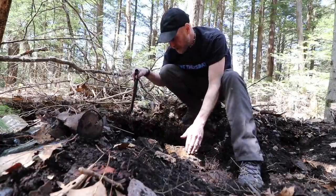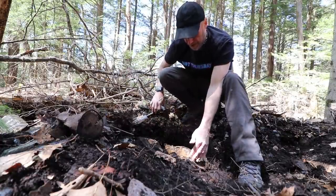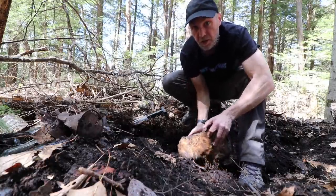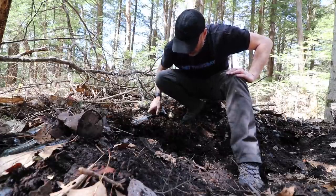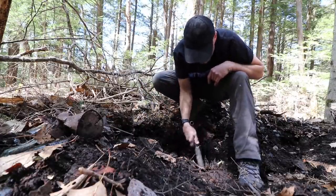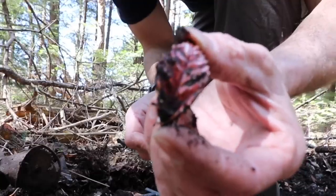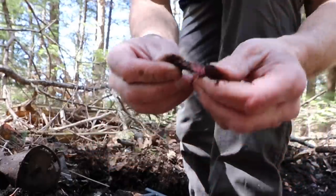Not only am I going through the backfill pile, but I'm getting into and under spots that I guess we would have covered. That's where I'm finding these little bits and pieces. It's like a ceramic flower — must have popped off of something. That's a good find.